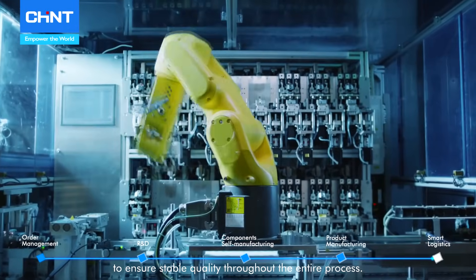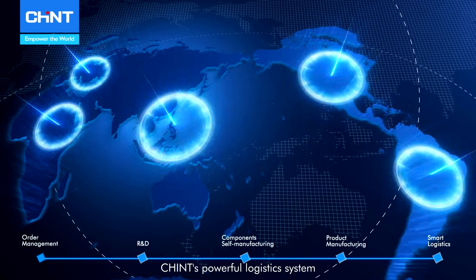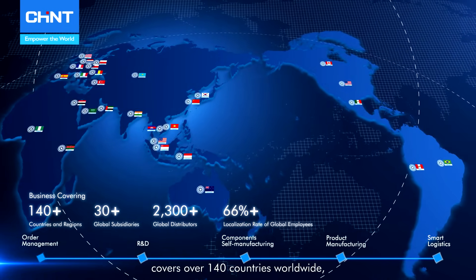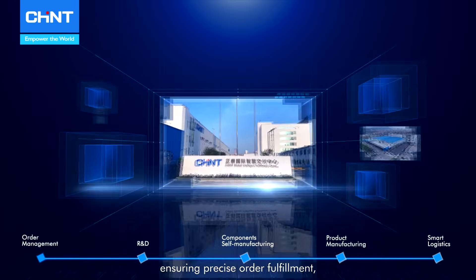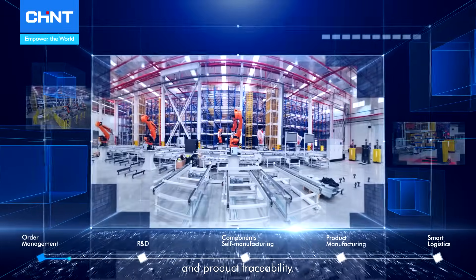Chained's powerful logistics system covers over 140 countries worldwide, ensuring precise order fulfillment, efficient delivery, and product traceability.